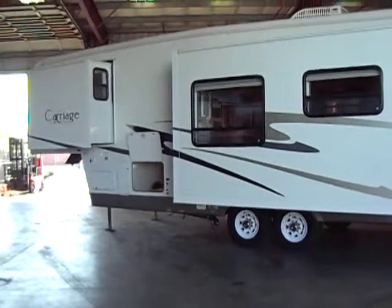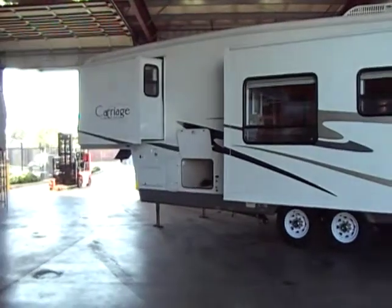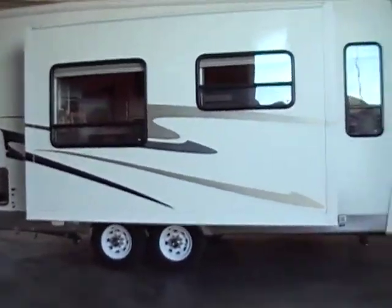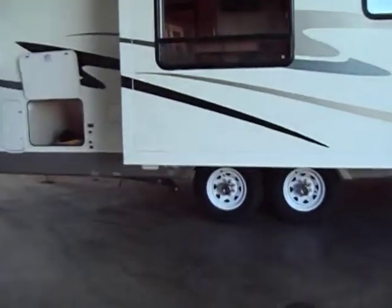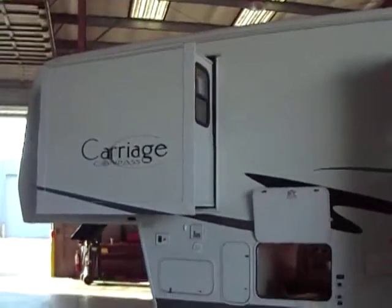Hello everybody, Tony through Furl Auto Group. Here we have another brand new take-in. This is a 2005 Carriage Compass 30RL, two slides, rear living floor plan, 16 inch wheels and tires, eight lug wheels. This is one of the best built RVs out there.